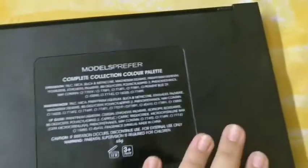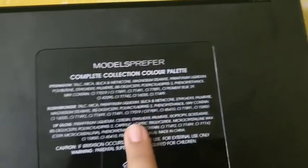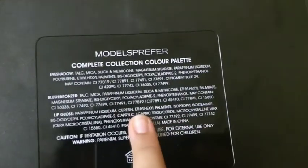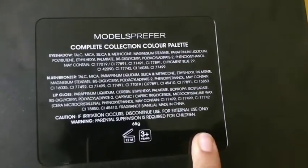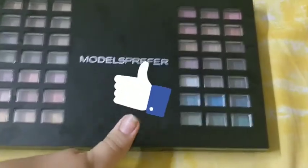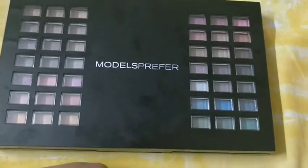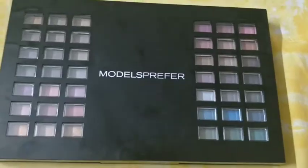I will read the back packaging for you — you can see it lists eyeshadow, blush, bronzer, lip gloss, and caution warnings. That's all for today's video. I hope you liked it — if you did, please give a thumbs up, subscribe to my channel, and hit the bell icon for new video updates. Bye, guys!